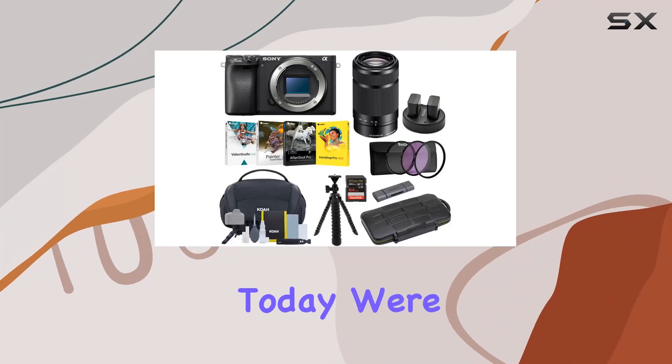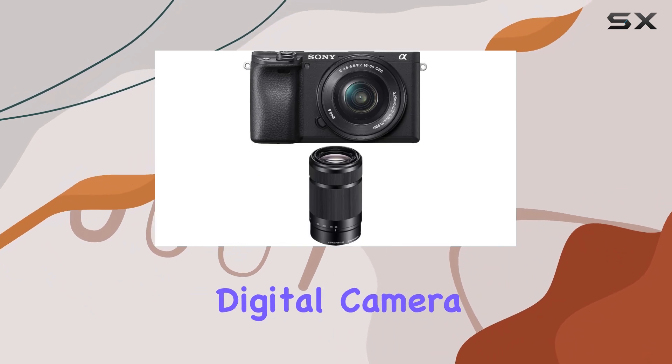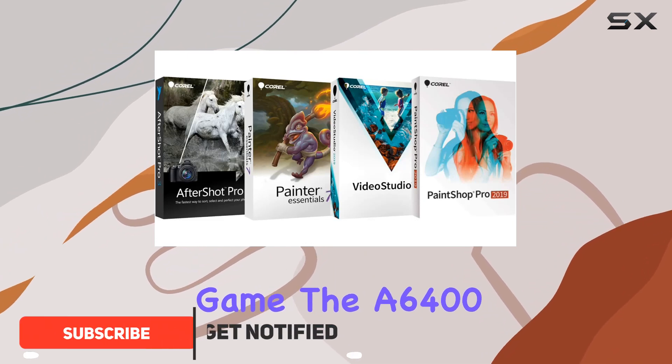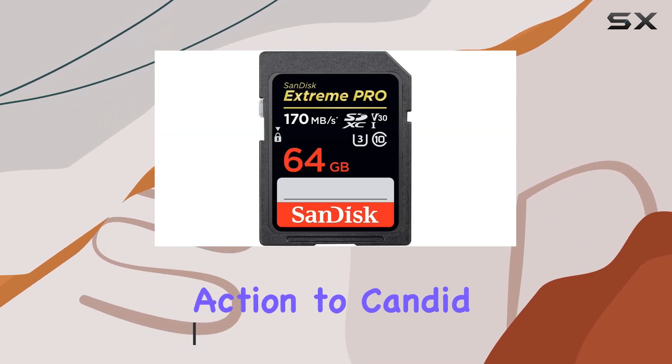Hey everyone, today we're diving into the Sony Alpha a6400 mirrorless digital camera bundle, and it's packed with features that'll elevate your photography and videography game. The a6400 boasts the world's fastest autofocus, capturing instant shots from fast-paced action to candid moments.